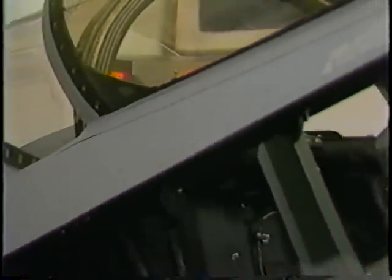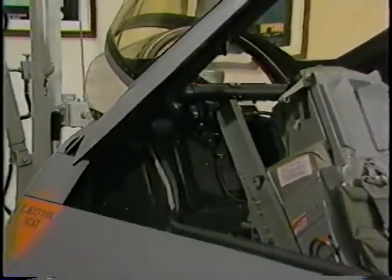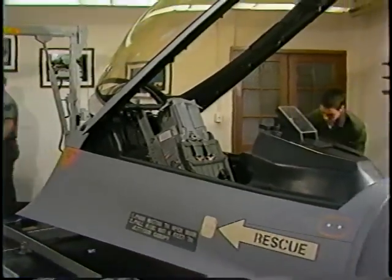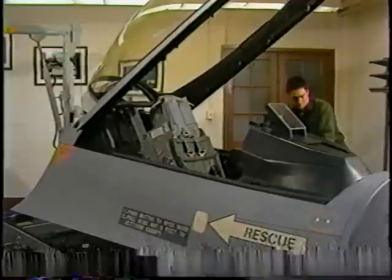Life support exercises are an essential part of Chanute training, and actual cutaway modules like this F-16 cockpit provide for realism in the classroom.